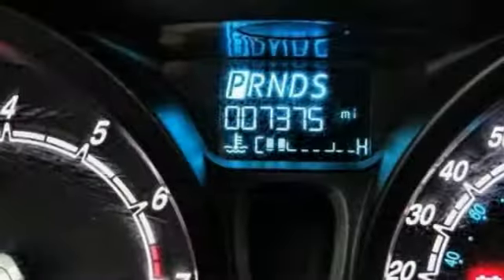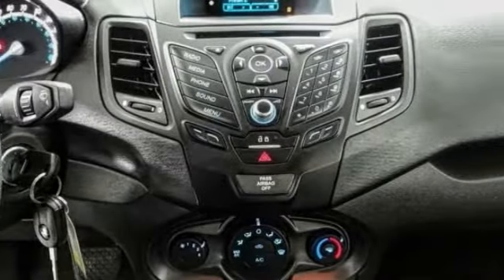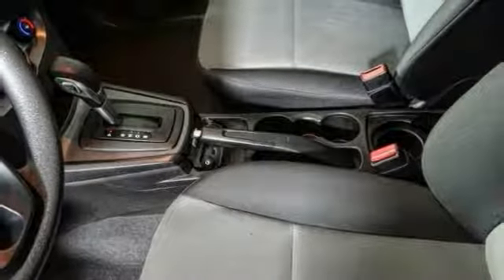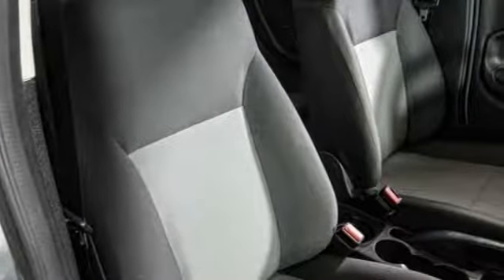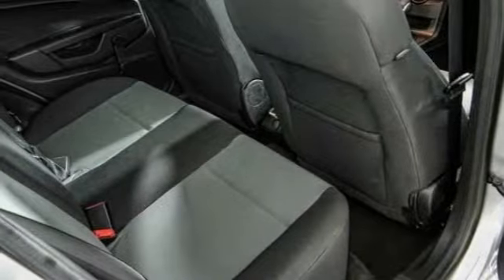This vehicle has less than 8,000 miles. Here are some of this vehicle's great options: traction control, dual airbags, air conditioning, power steering, AM/FM/CD/MP3 radio, electronic stability control, security system, CD player, rear window defroster, and tachometer.